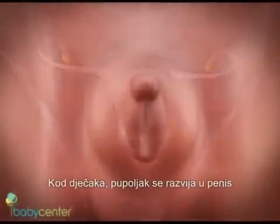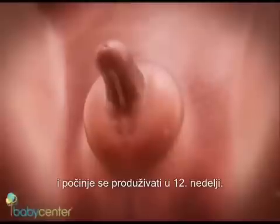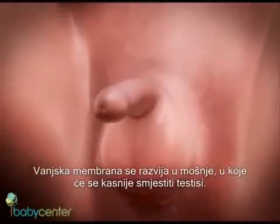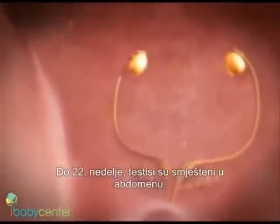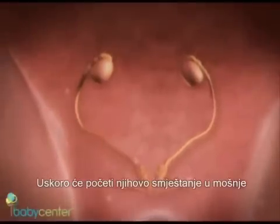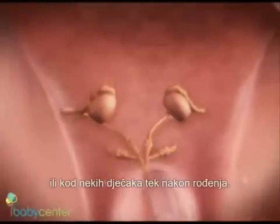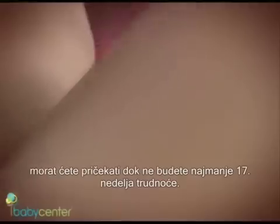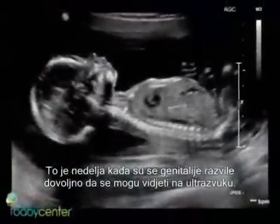In boys, the bud develops into the penis and starts to elongate. Around 12 weeks, the outer membrane grows into the scrotal sac that will later house the testicles. By 22 weeks, the testes have formed in the abdomen, already containing immature sperm. Soon they'll begin the descent to the scrotum, reaching their destination late in pregnancy or for some boys after birth. If you're eager to find out whether you're having a girl or a boy, you'll have to wait until at least 17 weeks pregnant — that's when the genitals have developed enough to be seen on an ultrasound.